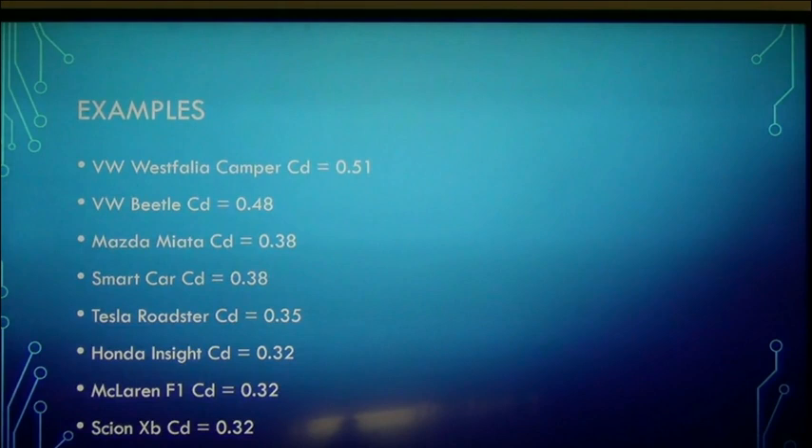You can look up your particular car on the internet — all this information is available. The Volkswagen Westfalia camper is one of the worst: terrible frontal area, sits up high with turbulent underbody flow, flat back end creating a terrible wake. It's got a high number — 0.51. My Volkswagen e-Golf has a 0.281. The classic VW Beetle is 0.48. A Mazda Miata — you'd think a small car would be less, but convertibles don't do very well in the wind tunnel, especially with the top down, due to skin friction.